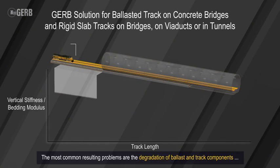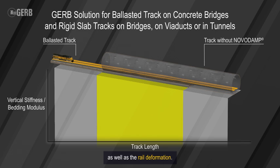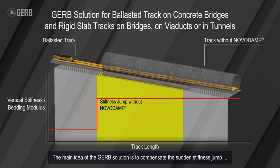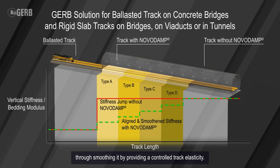The most common resulting problems are the degradation of ballast and track components as well as the rail deformation. The main idea of the GERB solution is to compensate the sudden stiffness jump through smoothing it by providing a controlled track elasticity.